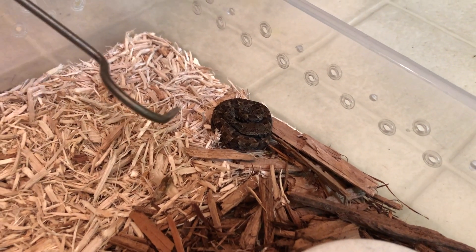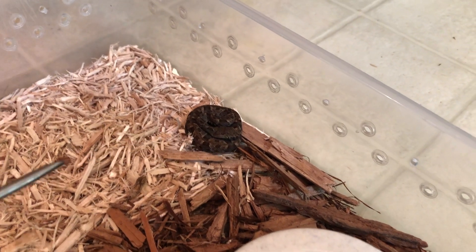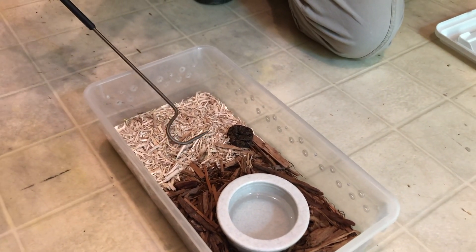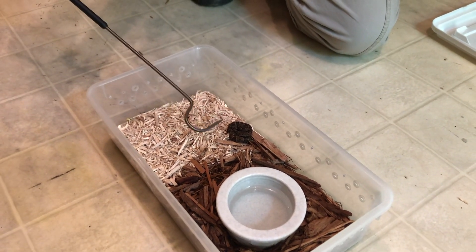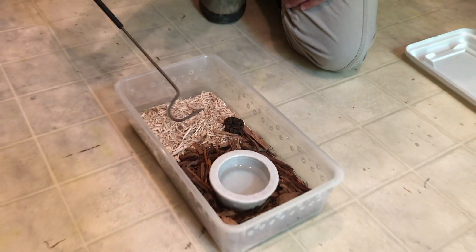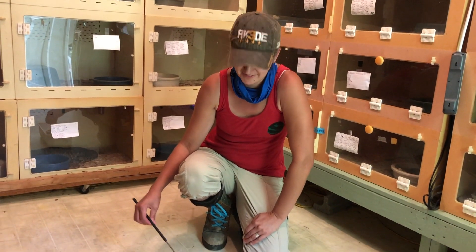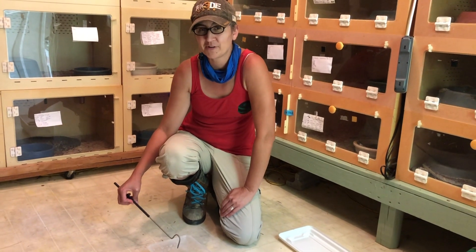It's at least three years from something being born to something that's actually producing venom. A lot of the time, effort, and expense here at the zoo is involved with raising up these babies so that at some point they can be helpful venom producers. I hope you enjoyed that little story of how we build up our snake colonies.